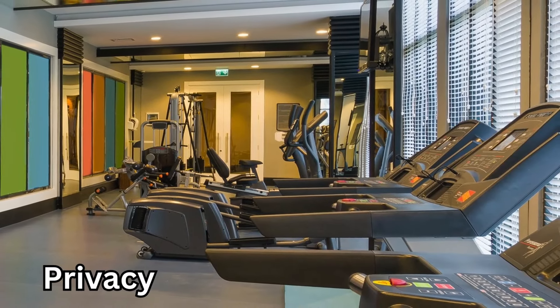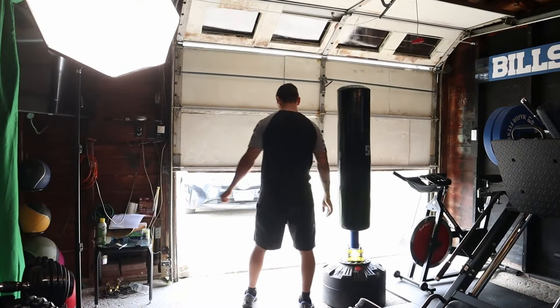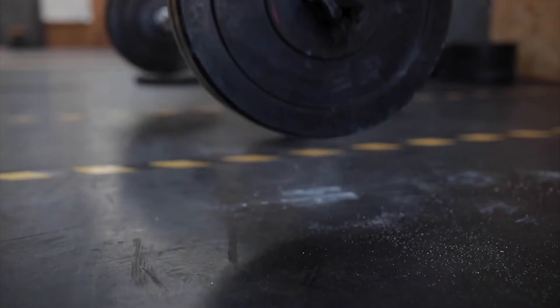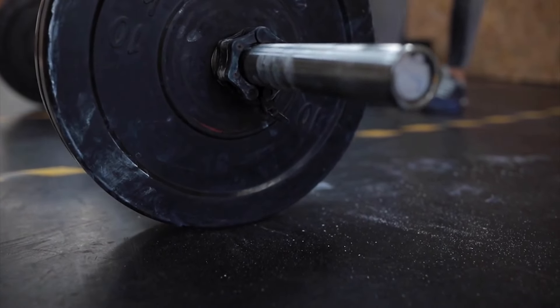The next category is going to be privacy. For anyone that has a garage gym, it's really nice to have your front door wide open. But I live in a neighborhood, and if I do lunges up and down the driveway, or people walk by and can see me benching or doing pull-ups, there's a little less privacy. You also have the fact that if I'm slamming some weights, getting loud and grunting, that can be heard by your neighbors along with your music.